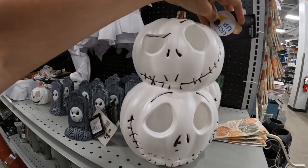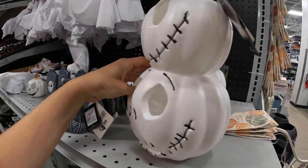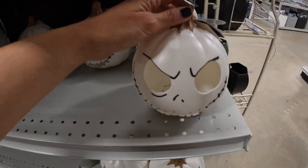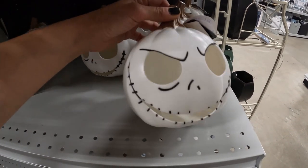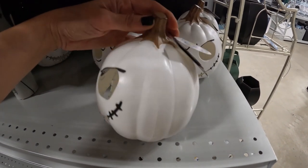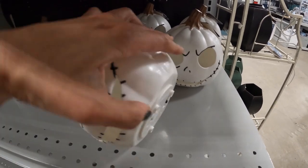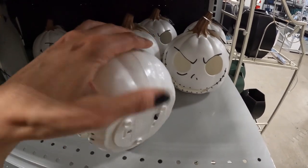We also have these double-tiered Jack Skellington style pumpkins, and it says this lights up. Let's see, does it have a button? Button's down there. And I also have a single-tier pumpkin of Jack Skellington that also lights up. He doesn't have batteries, but that's okay.